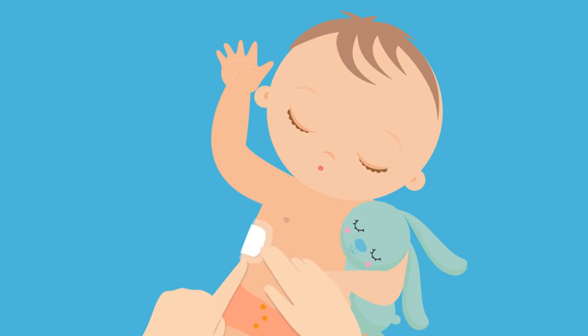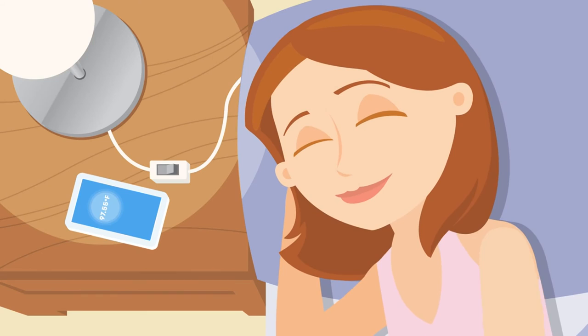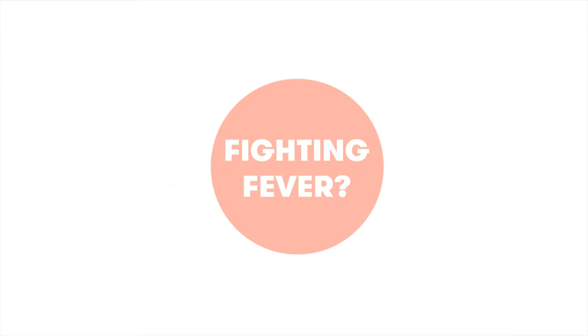You can even track baby's temp while you're away from home by leaving a synced smart device near baby. Now get some rest yourself. It's the thermometer that never sleeps, so the whole family can. Fighting fever? You've got this! With Feverfrida, the eye thermonitor. Frida baby, the fuss stops here.